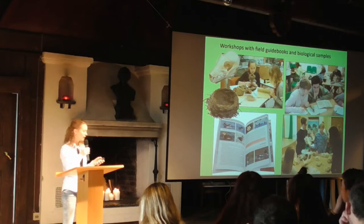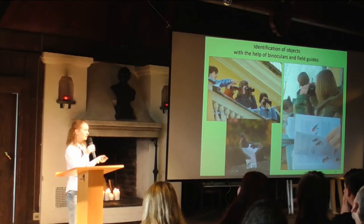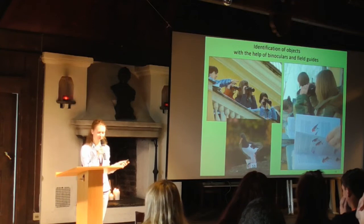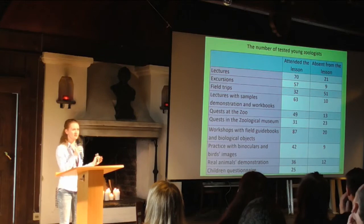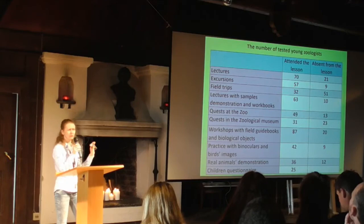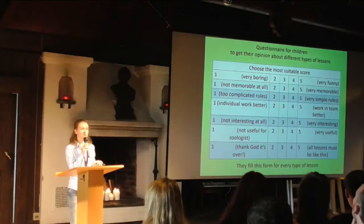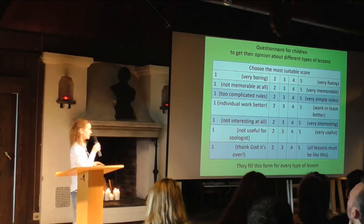The last method is identification of objects using binoculars — images of birds placed at a distance from children so they can observe them through binoculars. Children receive all information at the end of every practical lesson, and a few days after the lesson — between 3 and 7 days — they have to answer 20 questions on the studied material. There was also a questionnaire for school children where they could give their opinion about different types of lessons, scoring criteria from 1 to 5.